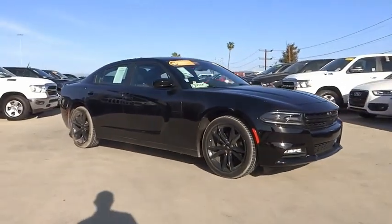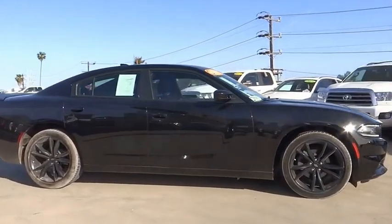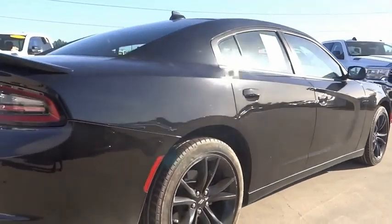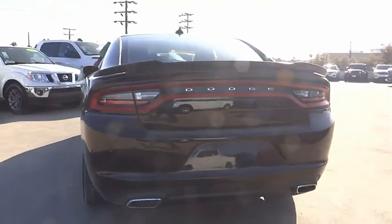We are pleased to show you the 2018 Charger, which injects some versatility, comfort, and sophistication into your muscle. The Charger is a powerful sedan that excites at every turn. Peace of mind comes standard with the Charger's 5-star government front and side impact crash test rating.